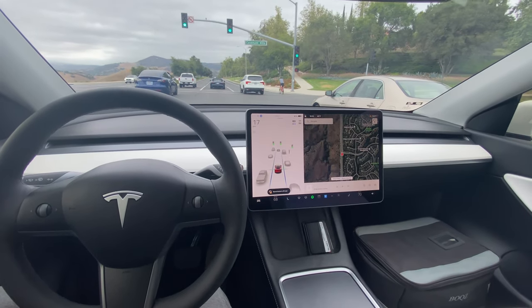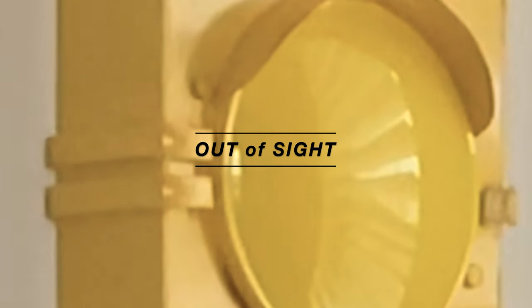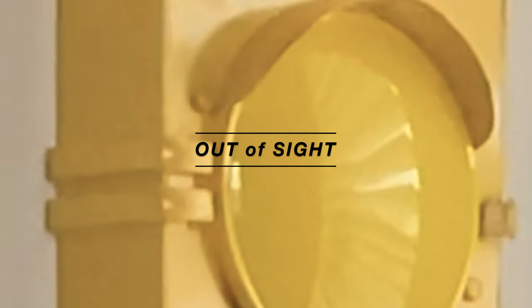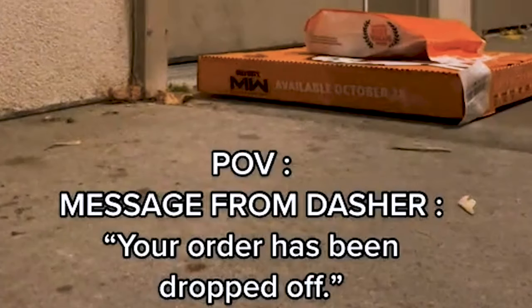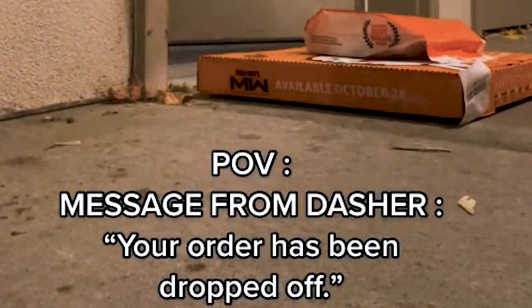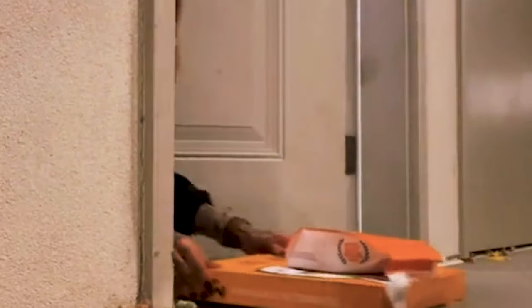I always like to set up my vehicle for the easiest exit. If you can pull through a parking space so you don't have to reverse and can just drive straight out, that saves you time and wear and tear on your car. When dropping off at someone's home, I think it's courteous to park a little bit down the street, just out of sight of the front door — so you can organize the food or sit for a second without being in their business.